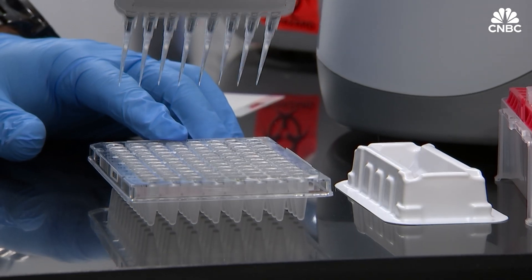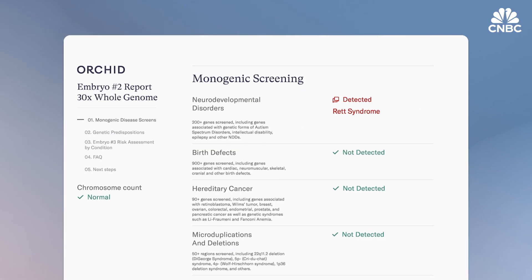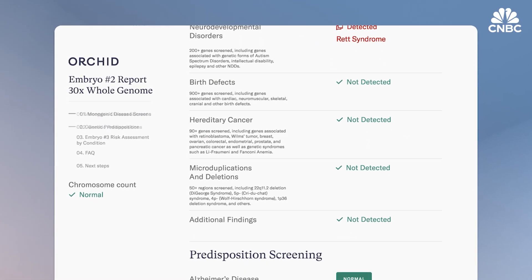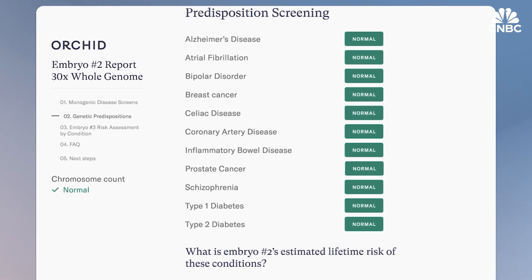This process takes between two and three weeks. At the end, ORCID's genetic counselors deliver the results to the patients and their clinical teams so that they can decide which embryo they want to move forward with.